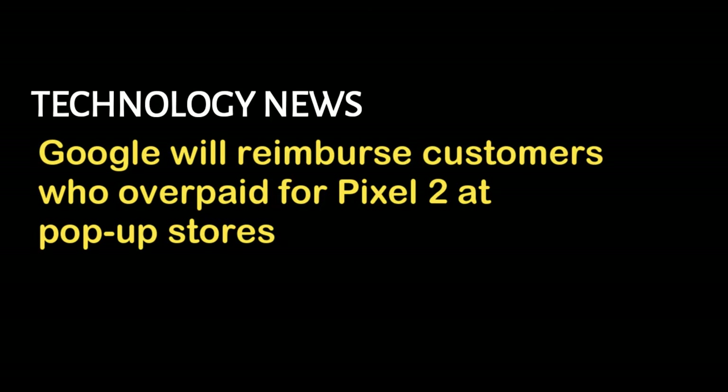The pop-up at least has all models of the Pixel 2 in stock, besides the Panda white-and-black 2 XL. They've also got Google's first-party cases, which thankfully don't seem to be marked up at all.